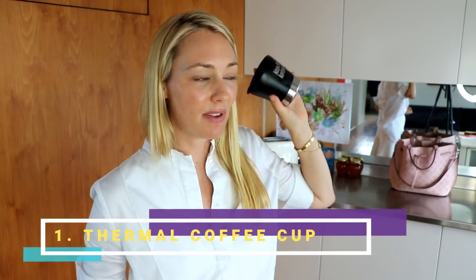All right, number one: my Clean Canteen thermal coffee cup. Not only is this great for saving the environment, my local cafe also gives me a discount when I use it. It costs $35, but what I love about this cup more than any other is that being thermal, it keeps my coffee hot for over one hour. So when I'm really busy, multitasking, and trying to get Rocco out the door, I don't need to quickly drink it in a hurry — I can enjoy it slowly.